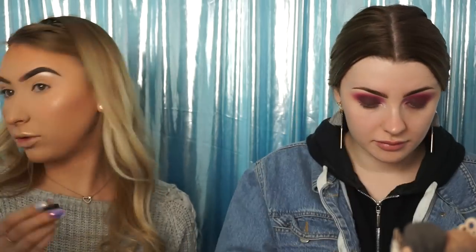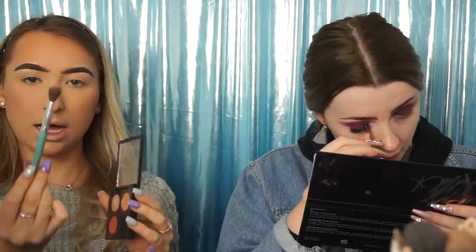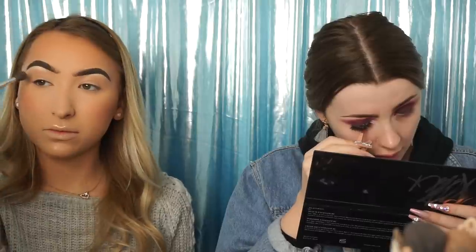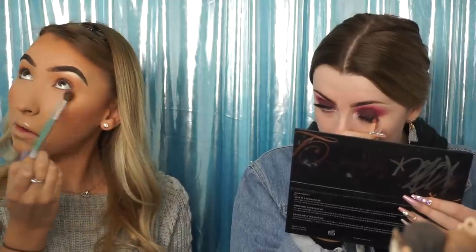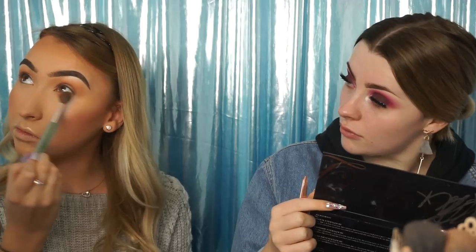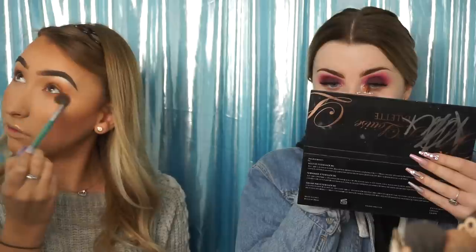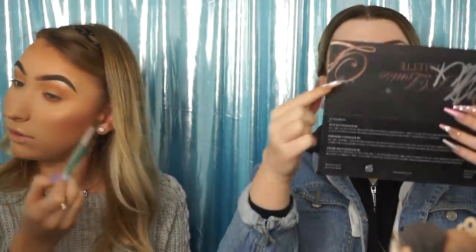So I'm using MAC Nylon for my brow bone highlight — just for really intense highlight. I'm going to go in with my wee Anastasia quad and use the colour Burnt Orange at the top, on a big fluffy brush, and put this through my crease. That's it on the top, and I'm going to do it on the bottom lash line as well. I really want it nicely blended, especially with this colour.